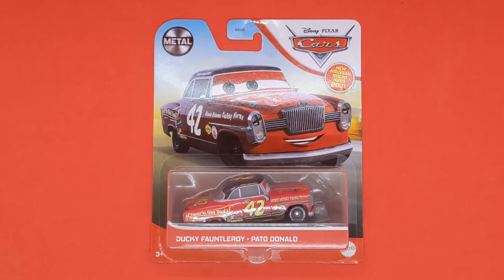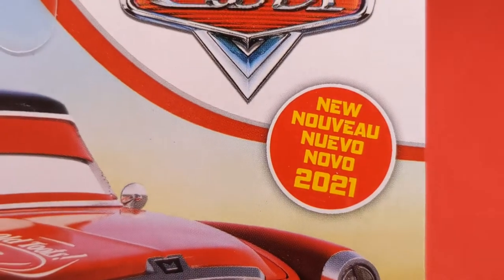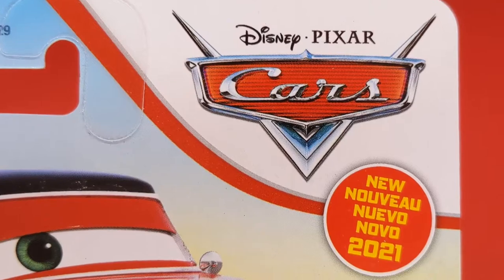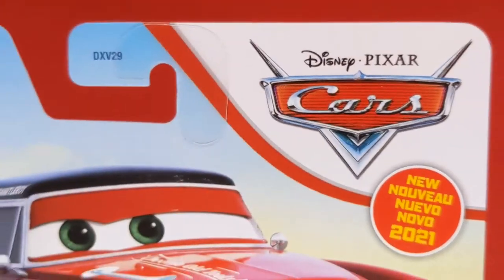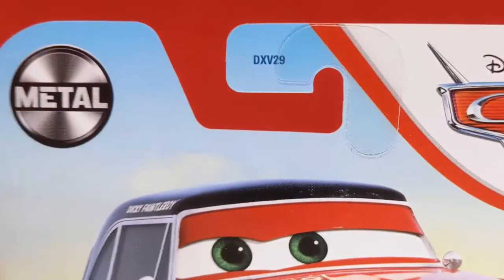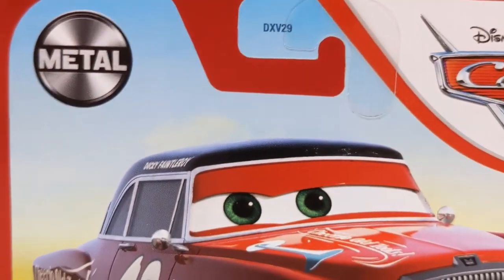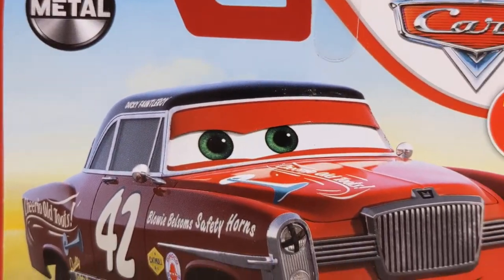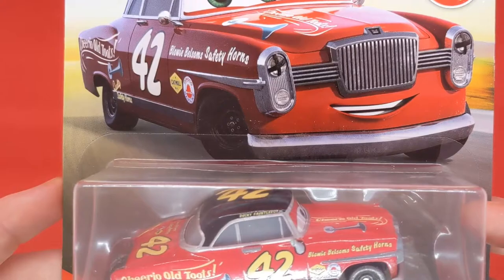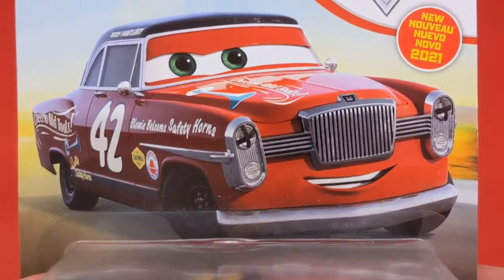Here he is — new for 2021. We can see the new logo there, it looks pretty cool. We can see the Disney Pixel Cars logo in the top right-hand corner with the stripe coming down to DXV 29 code, again with the hook, which looks pretty cool. The metal logo — of course, these cars are metal diecast.